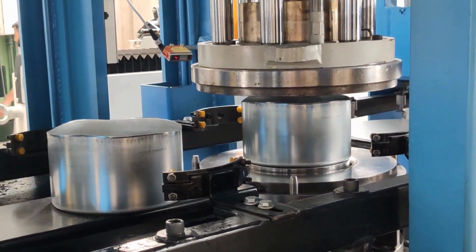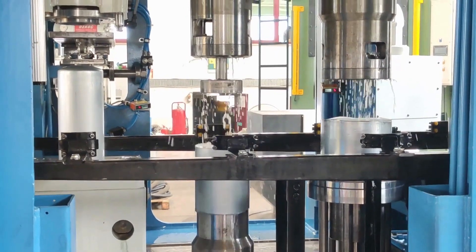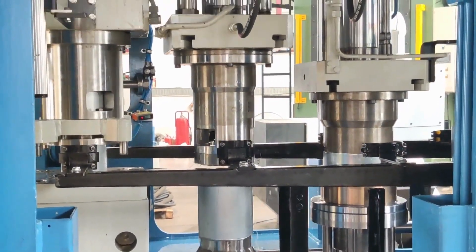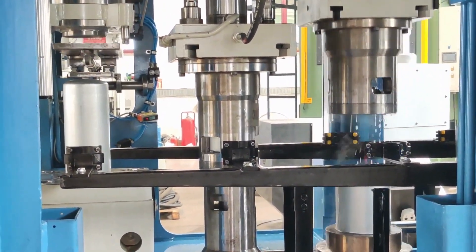The five-station automatic transfer press is a highly automated process, able to produce a large number of filter cases quickly and efficiently. The press is also very precise, which ensures that the filter cases meet the required quality standards.